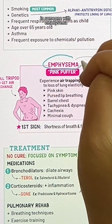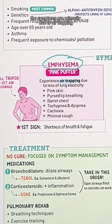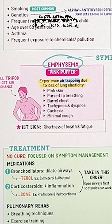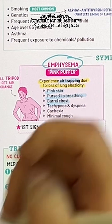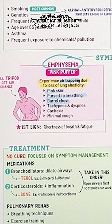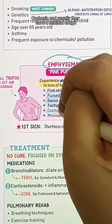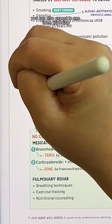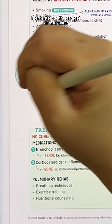In someone with emphysema, the symptoms are primarily due to air trapping resulting from loss of lung elasticity from the damaged alveoli. You can expect to see symptoms like pink skin due to labored breathing, pursed lip breathing, barrel chest from hyperinflation of their lungs, tachypnea and dyspnea, cachexia, and usually they have a minimal cough. You can also expect to see them tripoding, where they are leaning forward in order to breathe and get air exchange.